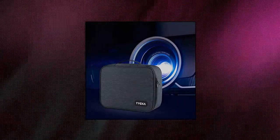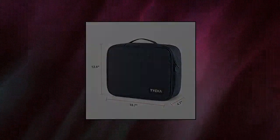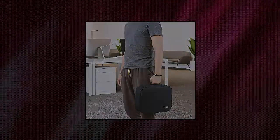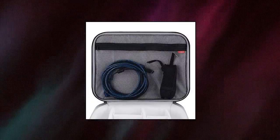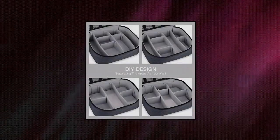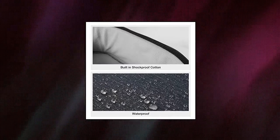Ticket video projector case. This is a portable storage bag specially designed for the projector, which can safely store the projector and other electronic accessories. Whether indoor or outdoor, you can easily carry and operate the projector device. Equipped with six adjustable internal gaskets, you can allocate the space according to your needs, creating the most compact and perfect internal space for your projector and other accessories.